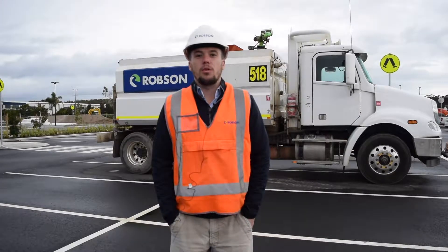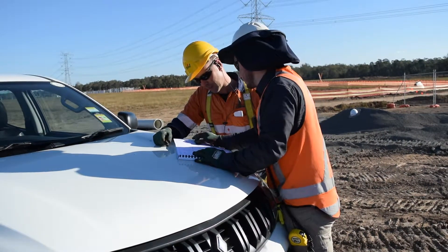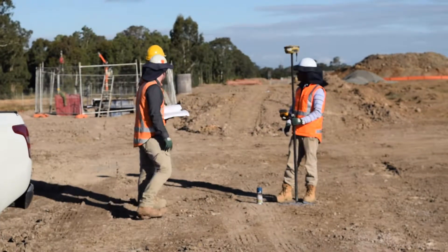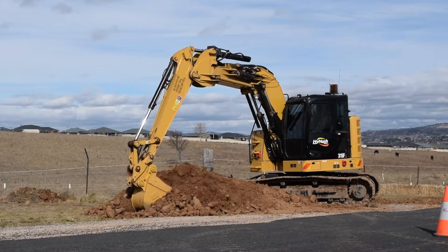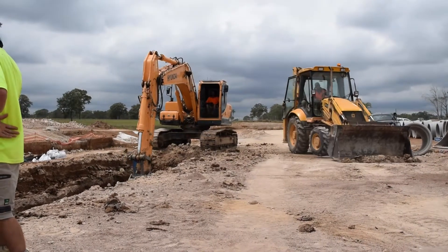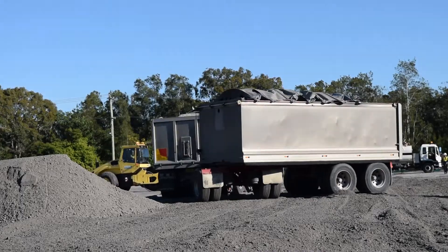I'm a project engineer for Robson Civil. As a project engineer we need to coordinate the works on site. My role involves organising the crews, making sure that they've got the materials they need to do the job. That might involve pieces of plant like excavators or machines, procurement of items such as steel, stormwater pits, concrete, base and sub-base materials, organising asphalt and curbs for the works on site.